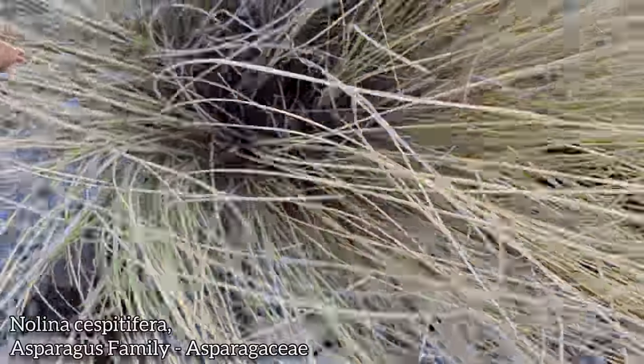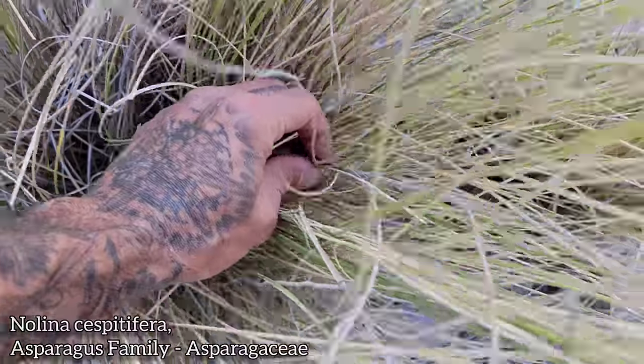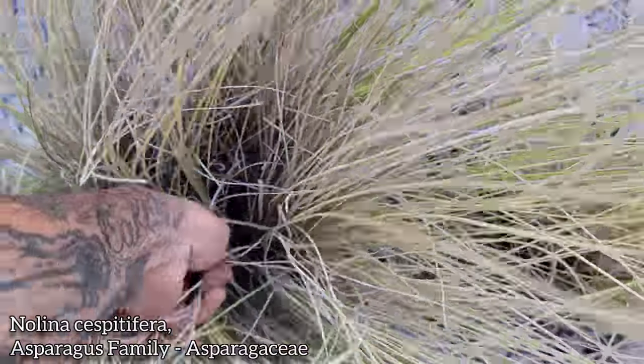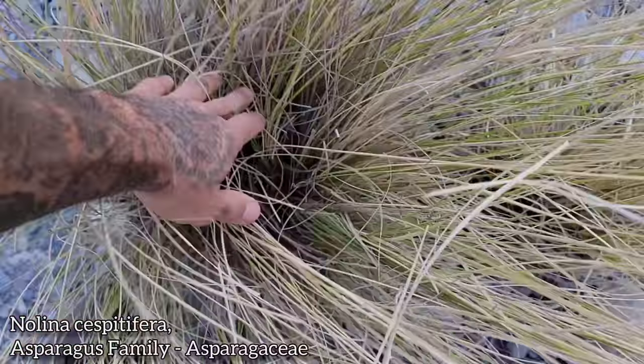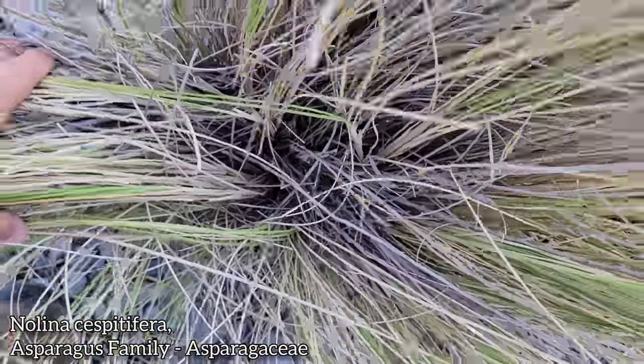This is a Nolina — I thought it was a grass, but you got these old spent flower spikes. The woody inflorescence is not a spike; you see, they can be paniculate.